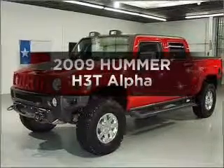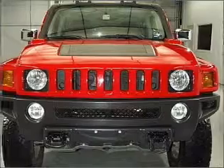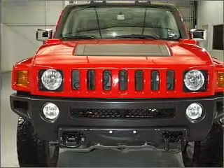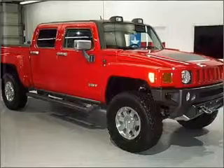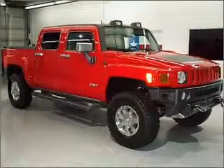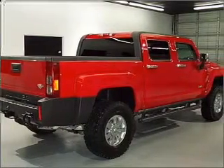Imagine yourself in this 2009 Hummer H3T. If you're looking for a first-rate auto, this one could be yours today. With a powerful eight-cylinder engine that responds smoothly to its automatic transmission, reach your destination effortlessly with GPS navigation. Premium wheels give a more luxurious look.